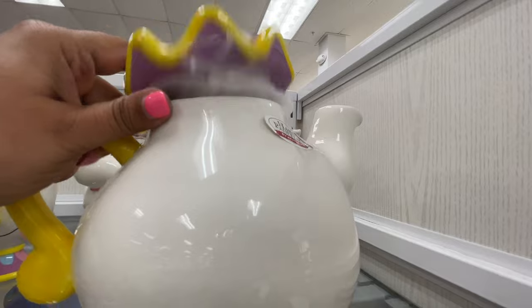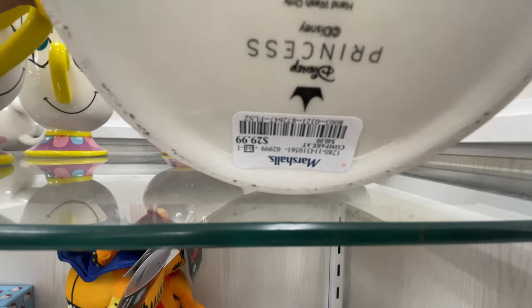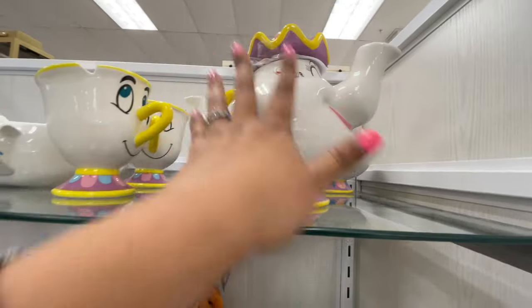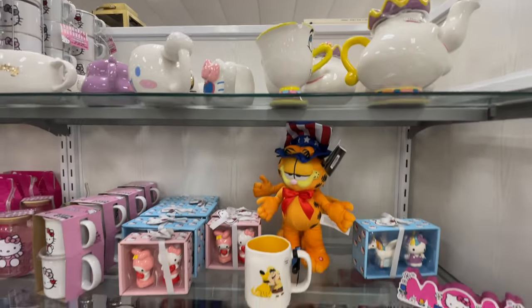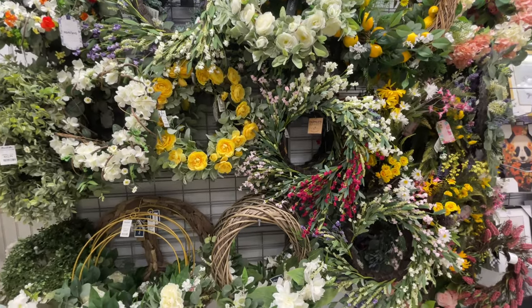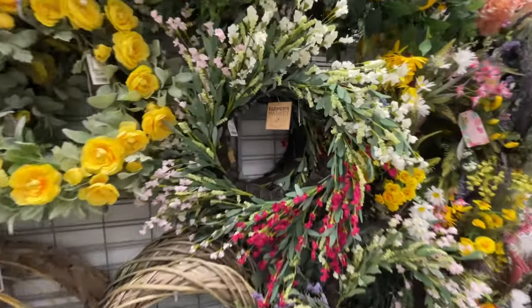I love this one - it's hand painted, very nice, it's $30. Thirty dollars seems like a lot but it's actually really big, and the mug is pretty large too. Here's what's happening in the wreath section.